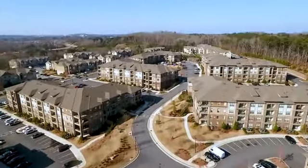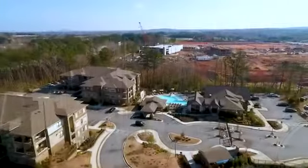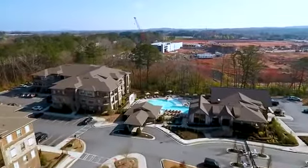Turn your luxury living desire from a dream to reality at The Venue Big Creek. The moment you set foot in this community, you'll notice the exceptional style that characterizes us.